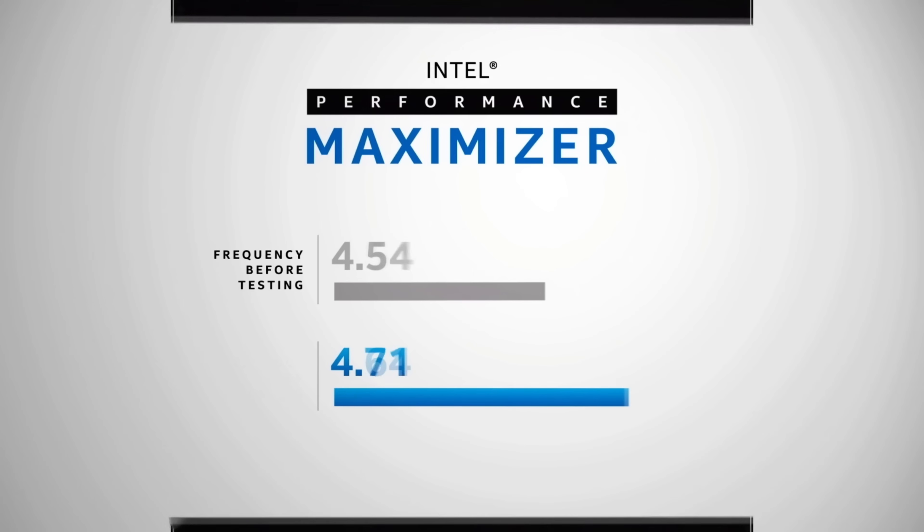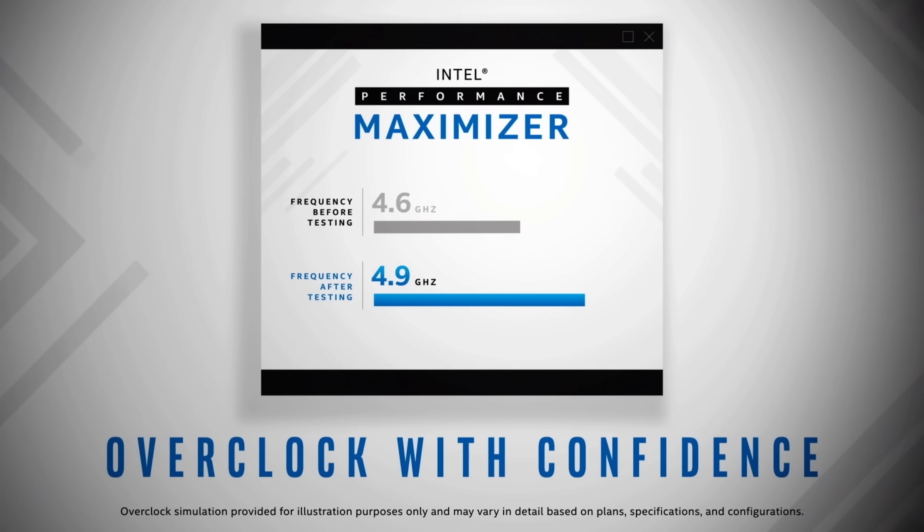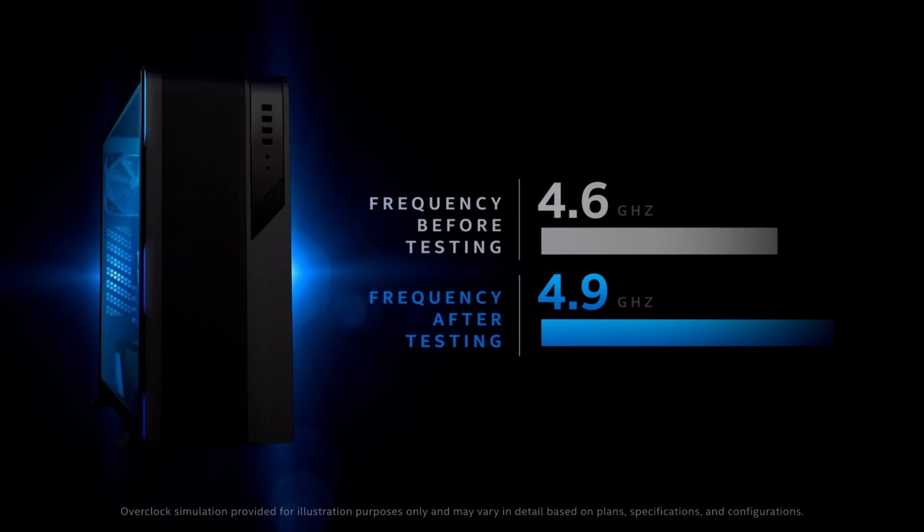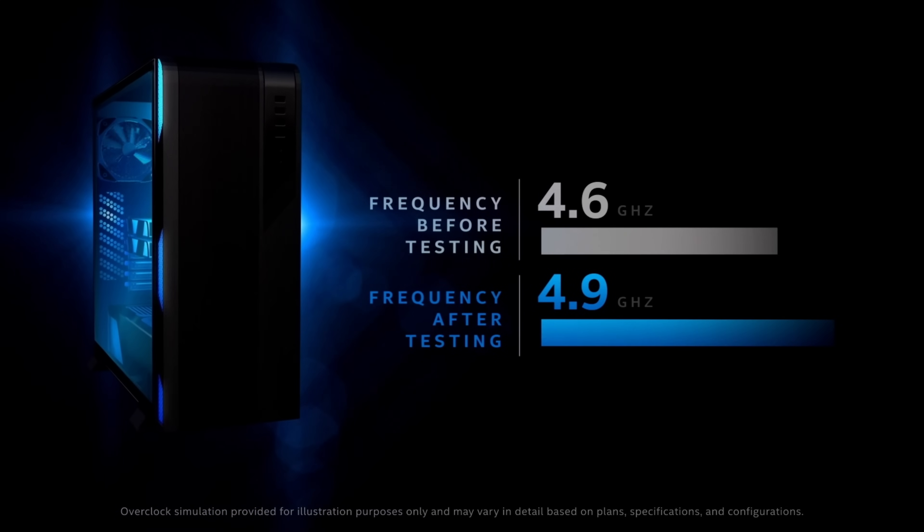Auto OC utilities are a quick and easy way to get more performance, and they're making them easier and easier to use. If you do a one-click overclock, boom — 280 watts out of your CPU. You're at twice what AMD is consuming on a 5950X, which raises the question: how are these efficiency cores really efficient?